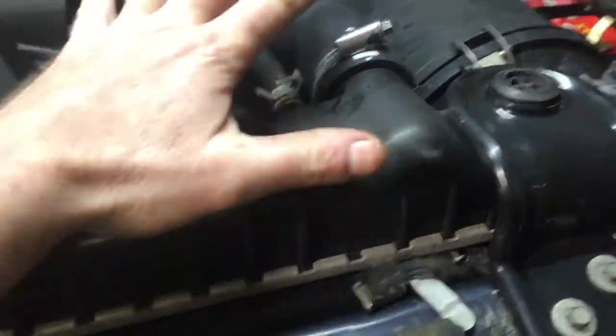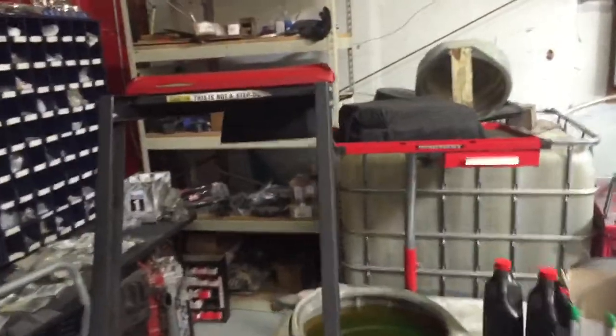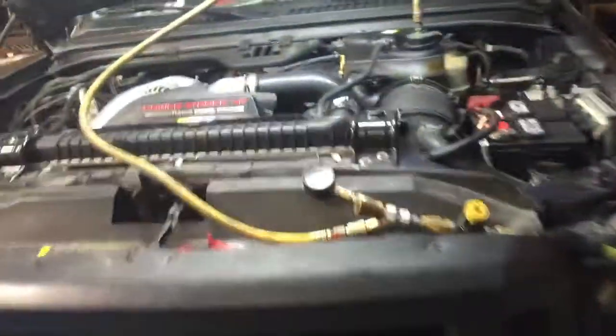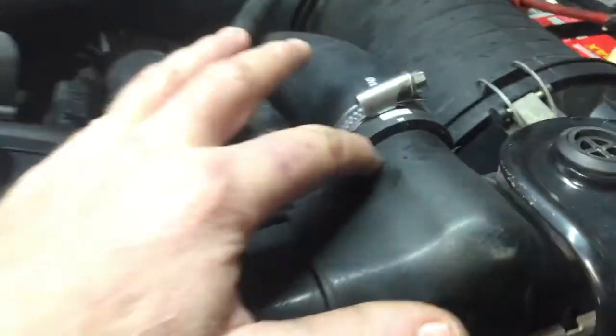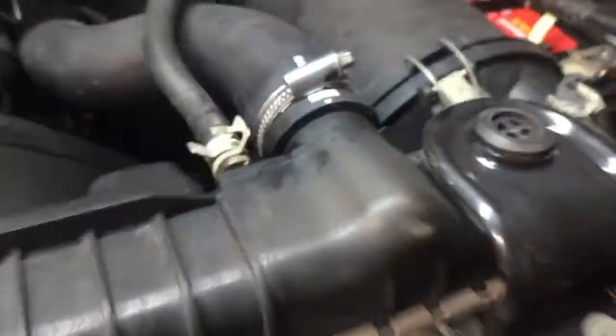That's normally what happens if somebody lays on it. Now, we use topside creepers — we don't touch anything on top of it, we do not lay on it. This right here, it just happens. It's cracked from the big port, from the upper rad hose connection.